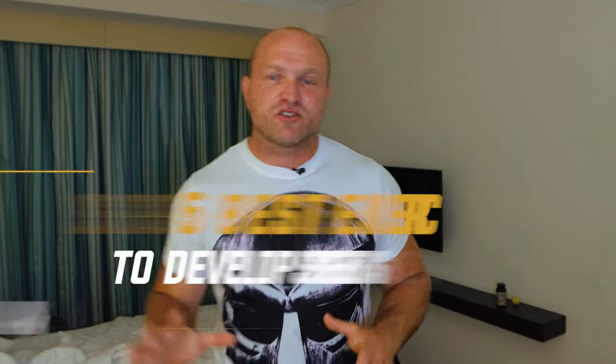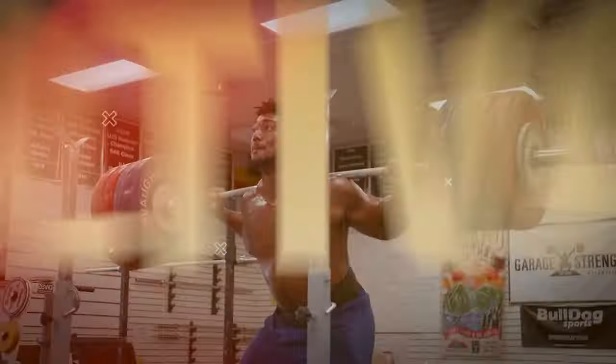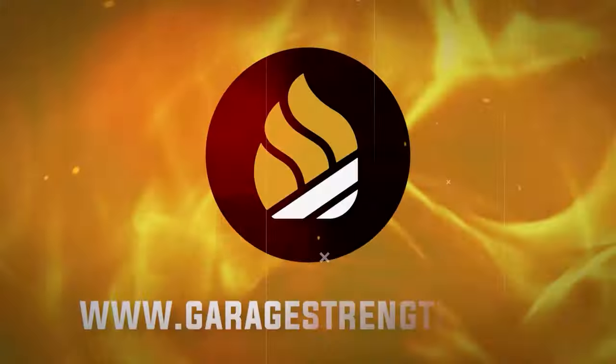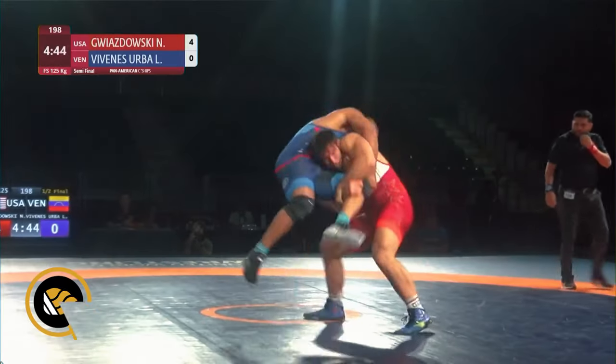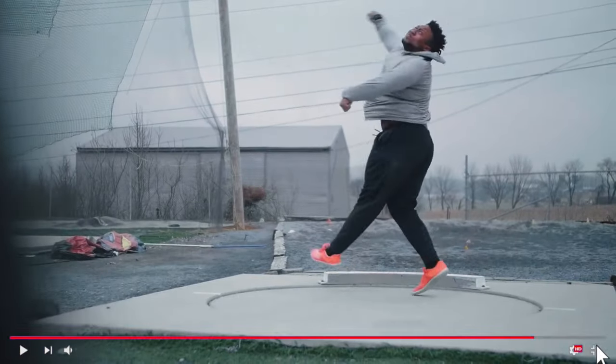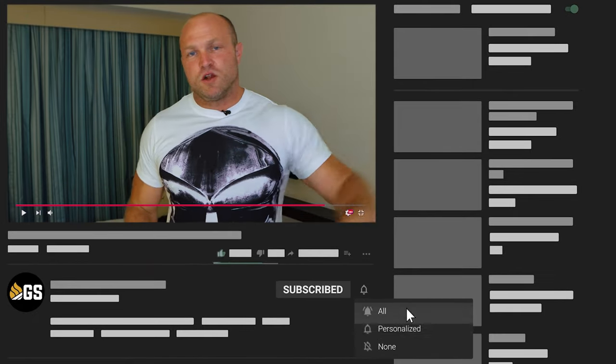I'm going to give you five of the best exercises that you can use to develop speed as a running back, and we're going to start right now. What's up, everybody? It's Dane Miller from garagestrength.com, and if this is your first time to the channel and you're interested in becoming a freak athlete, you want to learn how to become a better coach, you want to take knowledge and apply it to improve your performance, make sure that you like, subscribe, and ring that notification bell so we can help you become a beast.